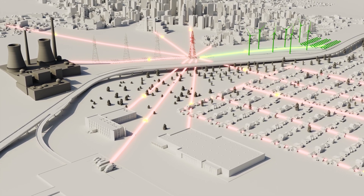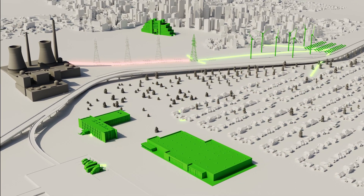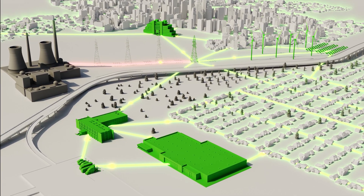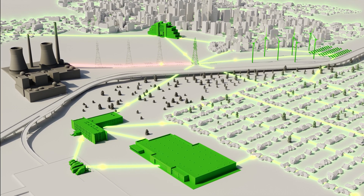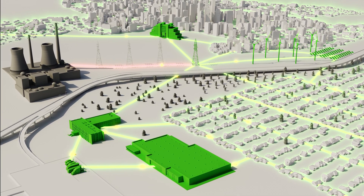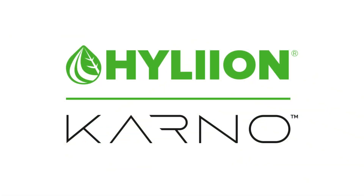Some cities are already facing rolling blackouts in order to protect the grid. A new solution is needed — one where we move away from the old power plants toward a new dawn of distributed power generation. The time is now for a new way of producing electricity. Introducing the Carnot Generator.